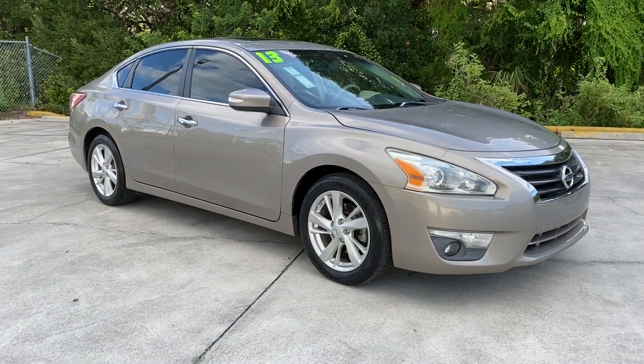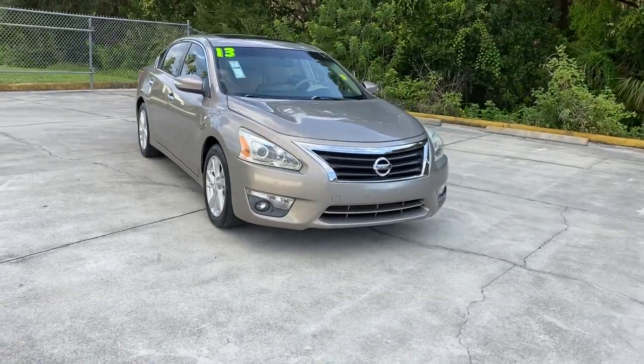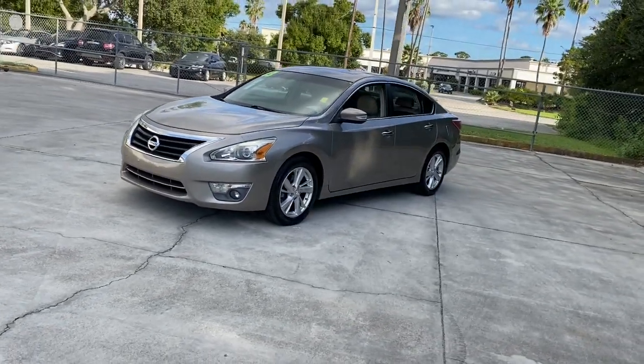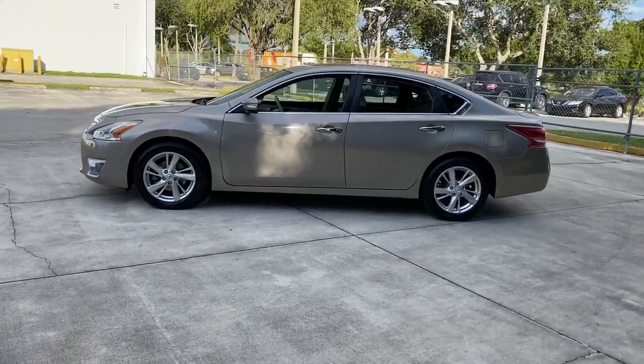Picture yourself in the 2013 Nissan Altima. This vehicle is an outstanding buy with fewer than 80,000 miles on the odometer. Here's a stylish, family-friendly Nissan Altima, the mid-sized sedan with available all-wheel drive and standard driver-assist safety features.